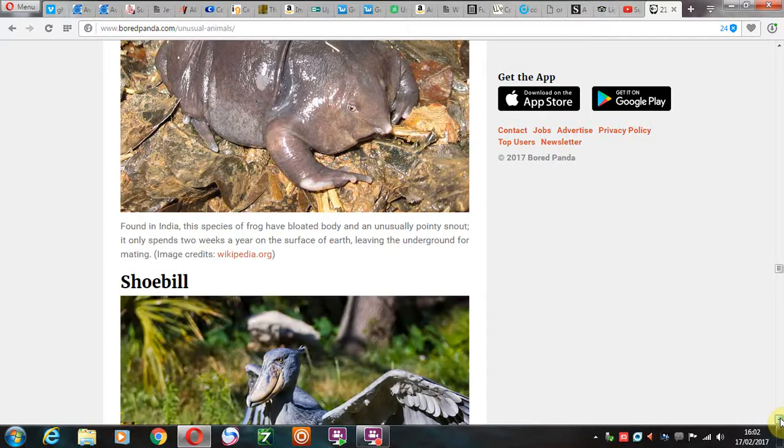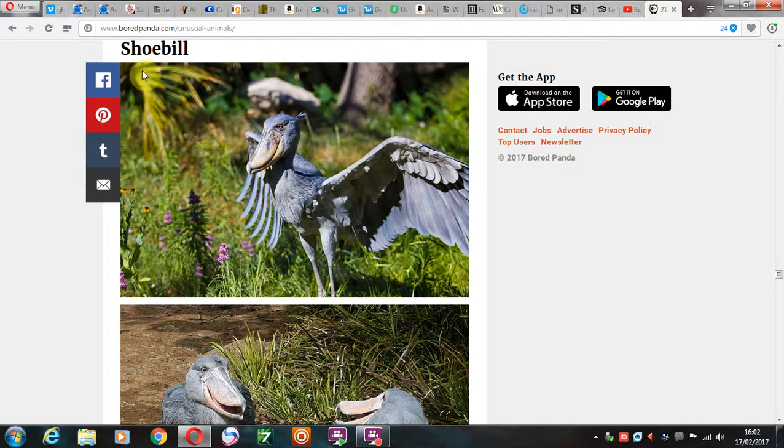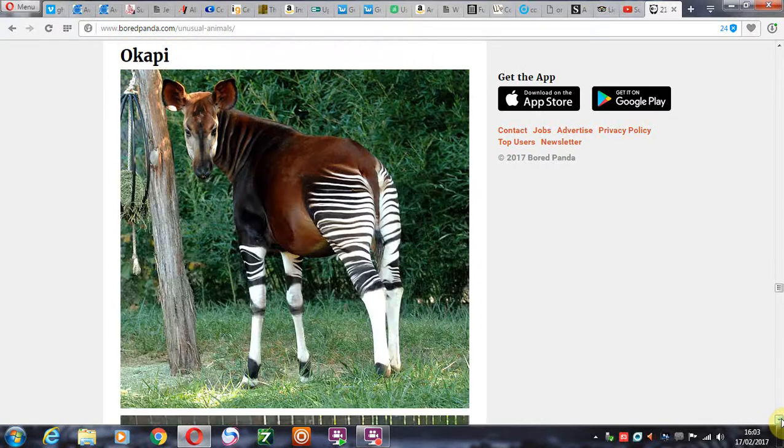Shoebill. I guess it gets its name from its bill, which looks like a shoe. Shoebill. Okapi — which is definitely a cross between a zebra and a horse, I would guess. Not really sure. This looks more like from the zebra species, but it's called an okapi. Never heard of it before. Never heard that name before.